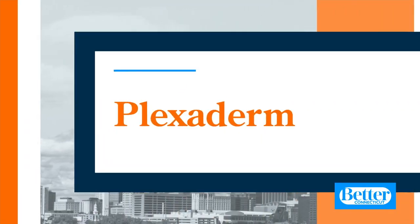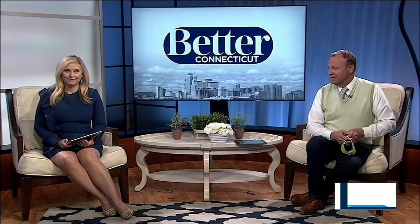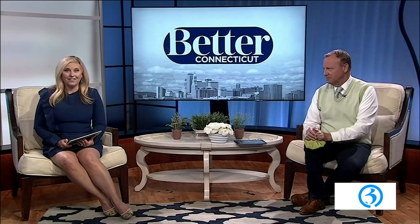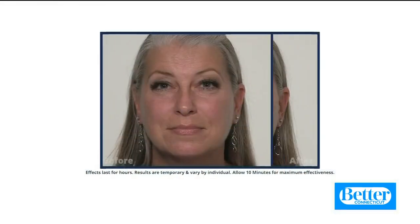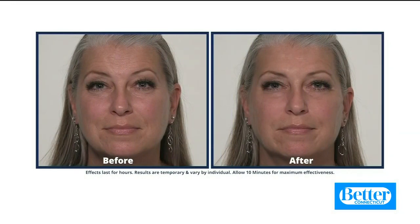Whether you're staying in with your family or going out with your friends, imagine how amazed they're going to feel just to see you. You are going from maybe this to this. That's pretty remarkable.